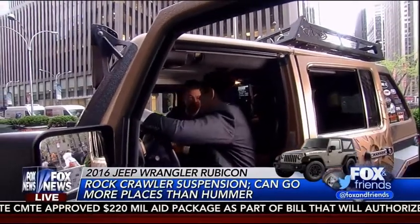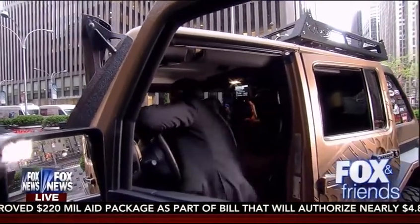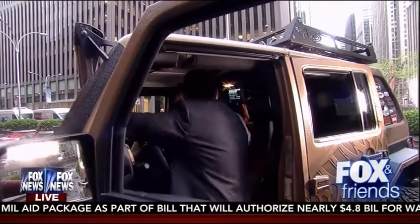All right Mike, thank you so much. Awesome — and I can't wait. It's going to be a surprise at the end of the show, but I'm actually getting this car. Very nice.